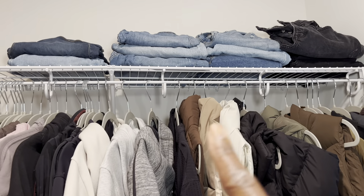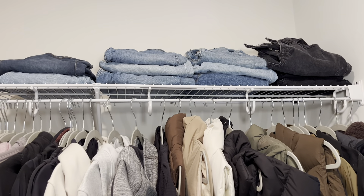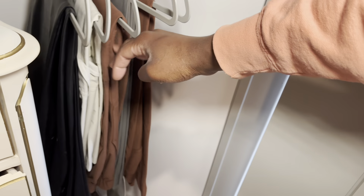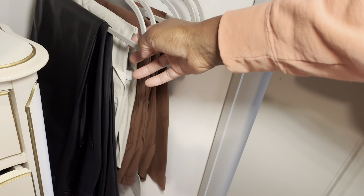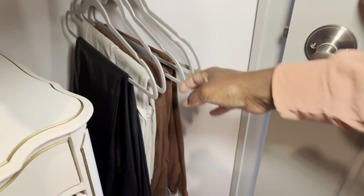Up there are my jeans. I don't have very many — I don't wear them too often, but a lot of Abercrombie and Good American up there. These are more of my casual pants: Lululemon Utilitech, and I got some Old Navy faux leather that I'm obsessed with.